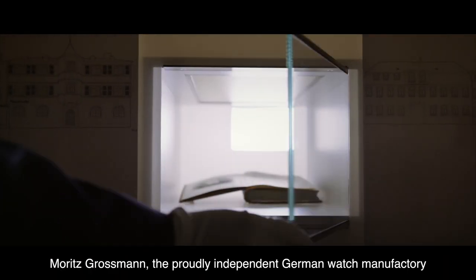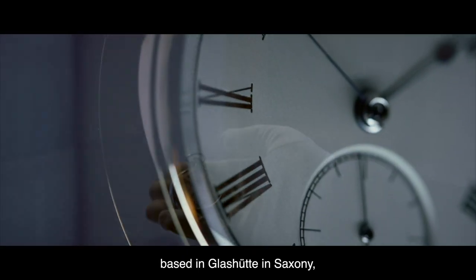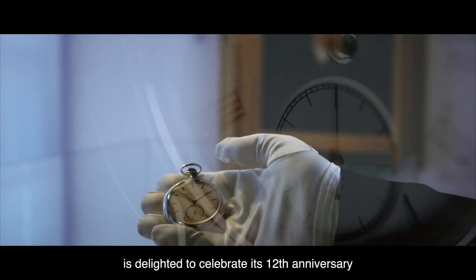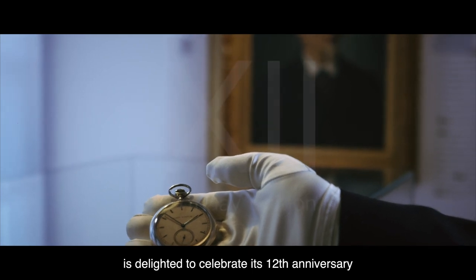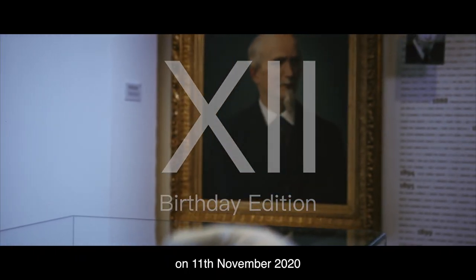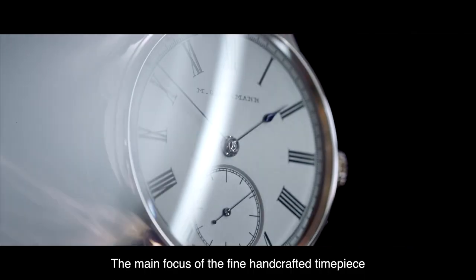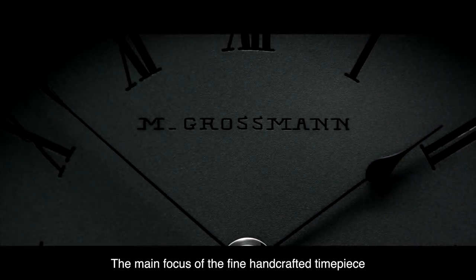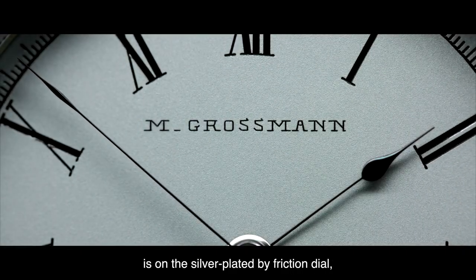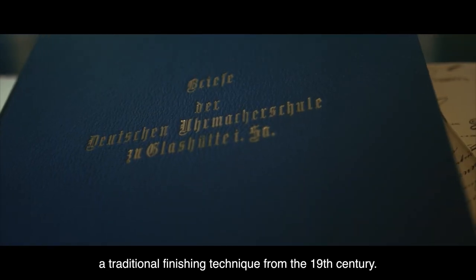Maurice Grossman, a proudly independent German watch manufactory based in Glashütte in Saxony, is delighted to celebrate its 12th anniversary on the 11th of November 2020 with the 12th birthday edition. The main focus of the fine handcrafted timepiece is on the silver plated by friction dial, a traditional finishing technique from the 19th century.